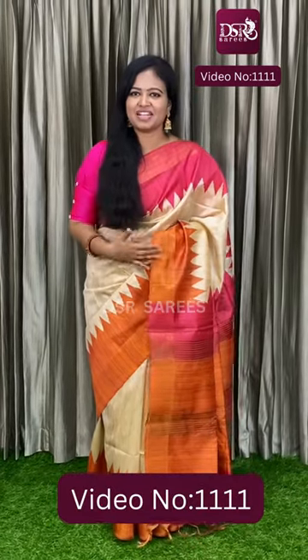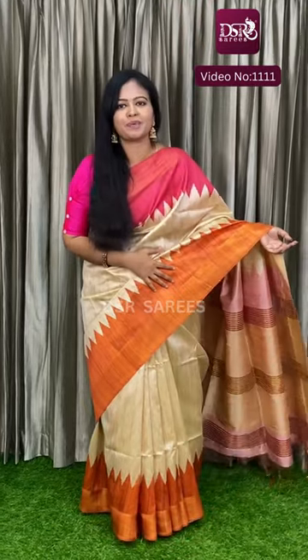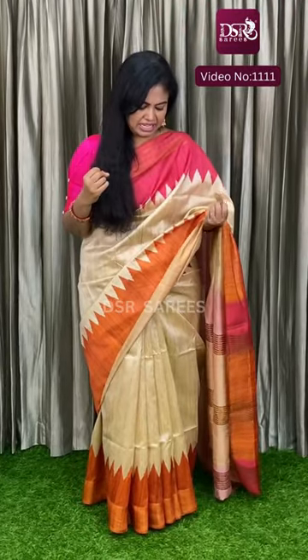Welcome to DSR Sarees. In this video, I am going to showcase semi-tussar sarees. It is a very pretty saree, lightweight, elegant collection, easy to carry, and a very classy and professional look. It is very stunning and lightweight, at just 1050 plus shipping.